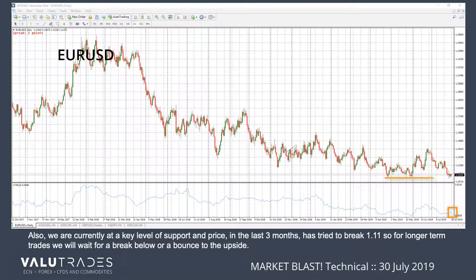Also, we are currently at a key level of support, and price in the last three months has tried to break 1.11, so for longer-term trades, we will wait for a break below or a bounce to the upside.